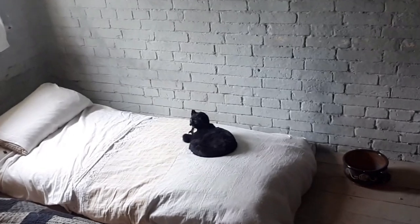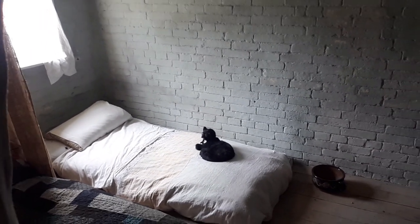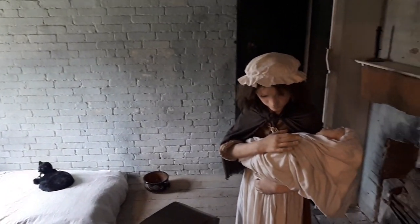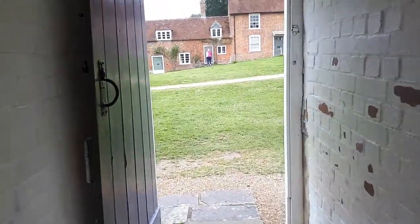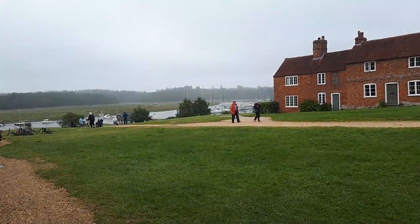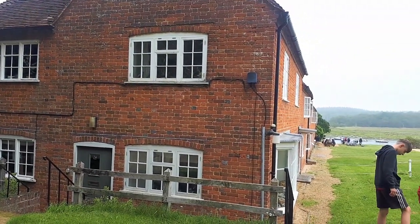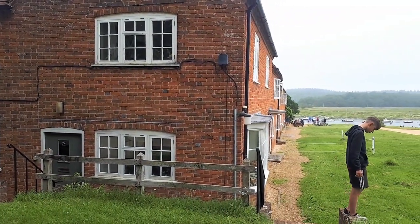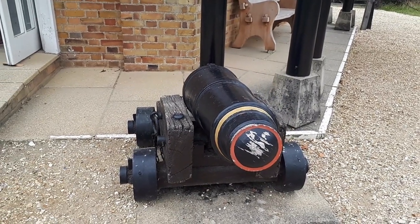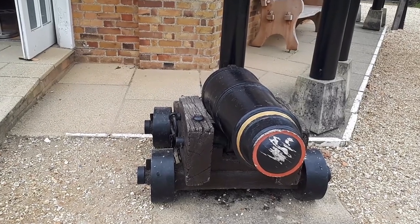They even have a cat, which has found the best spot to lie. Some things never change, huh? There is history in every corner in here.